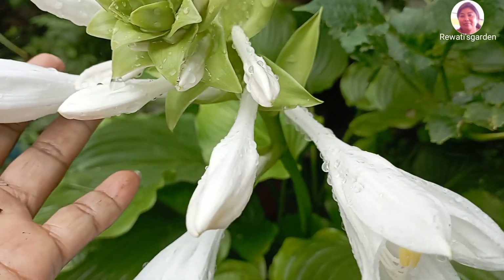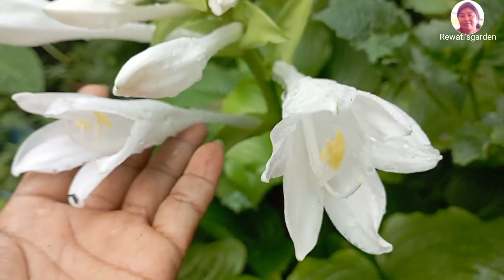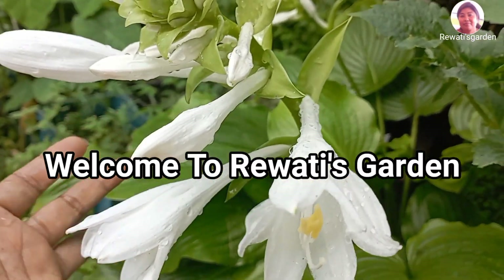Hello everyone, welcome to my YouTube channel. Today I am going to show you some beautiful flowers.